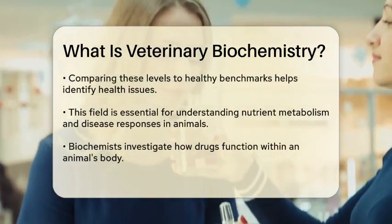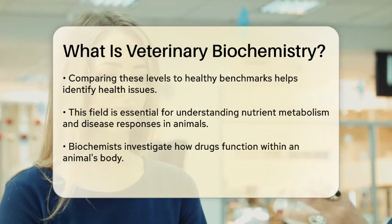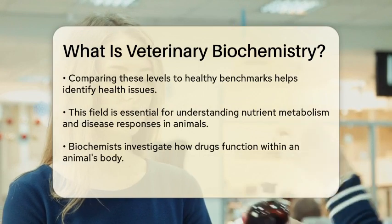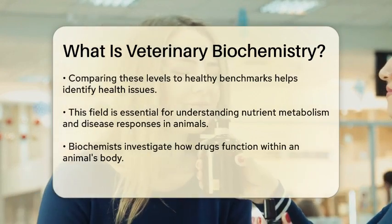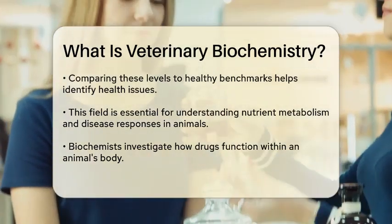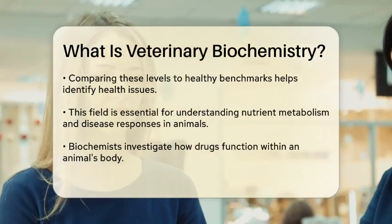Imagine a veterinarian trying to diagnose why your pet is feeling unwell. They might take samples of your pet's serum, plasma, or urine to measure the levels of specific chemicals. By comparing these levels to what is normal for a healthy animal, they can identify any imbalances or issues that might be causing the illness.